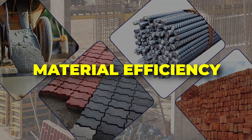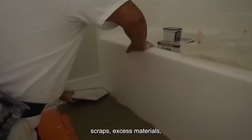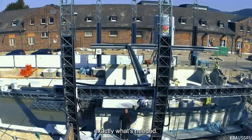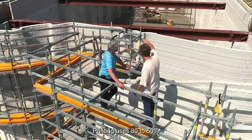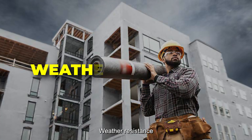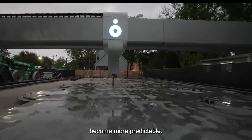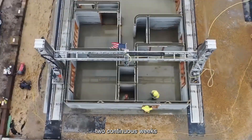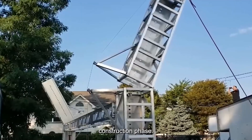Traditional construction sites generate 30% waste — scraps, excess materials, and damaged supplies — while 3D printing uses exactly what's needed. MIT studies show concrete 3D printing uses 30% to 50% less material, creating environmental benefits alongside cost savings. Construction timelines also become more predictable: a printer can complete walls in a single favorable day, whereas framing might require two continuous weeks of good weather.